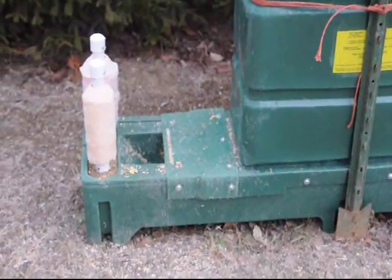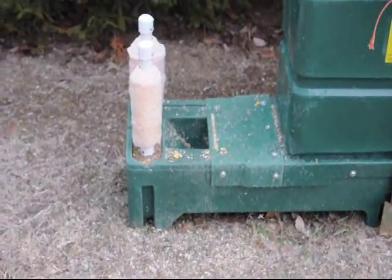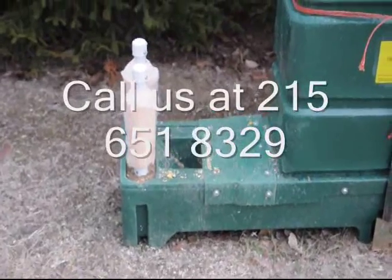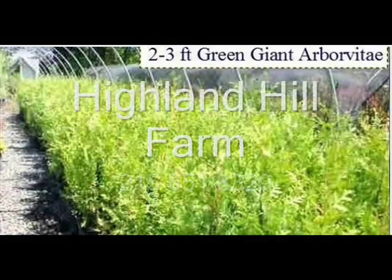If you want to hunt squirrels, we have a squirrel hunter access program and a deer hunter access program. Give us a call at Highland Hill Farm on Route 313 in Fountainville, PA.